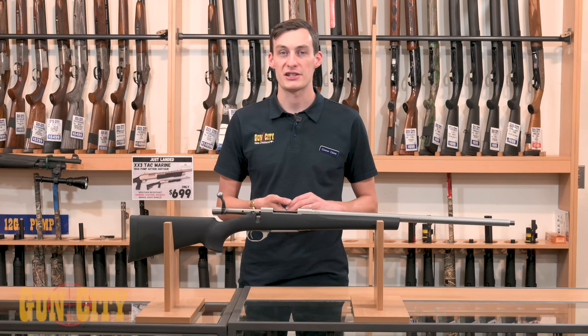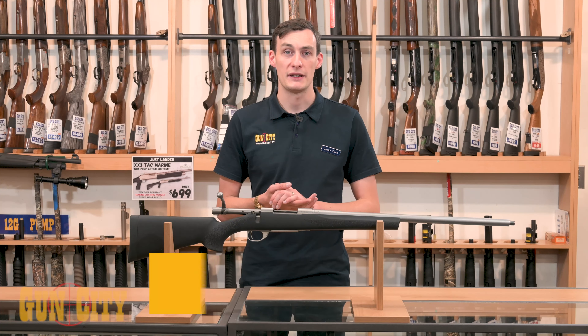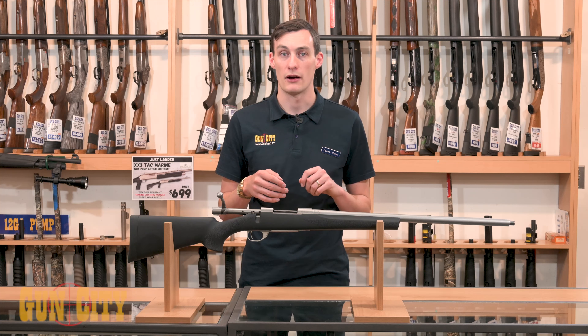Hey there guys, welcome back to Gun City. My name is Conor and today I have the pleasure of showing you the Howler 1500 with a heavy barrel. The Howler 1500 heavy barrel is a very popular firearm for a few reasons.